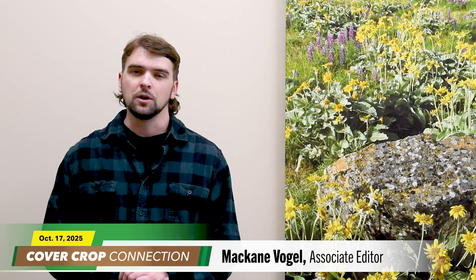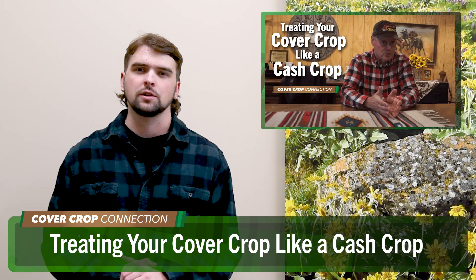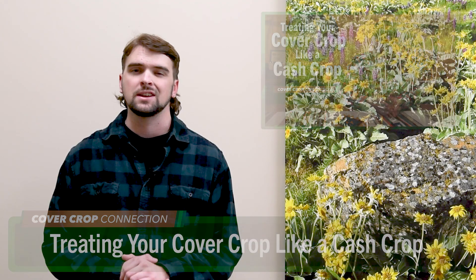Let's send it over to Associate Editor McCain Vogel for today's Cover Crop Connection. No-till innovator and Williamsport, Indiana no-tiller Rick Clark knows just how important it is to manage your cover crops as if they were your cash crops. Here's Clark's advice about the nutrient sequestration powers of cereal rye and the positive and negative impact it could have on weeds and corn.